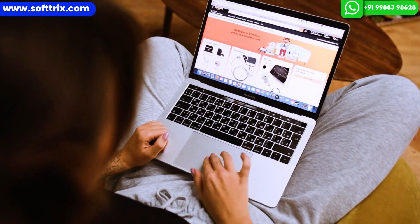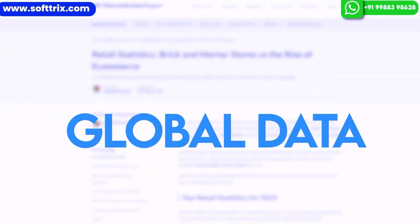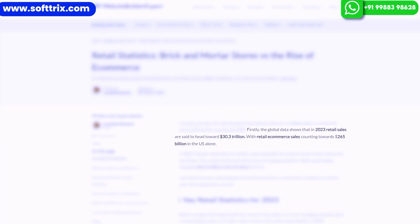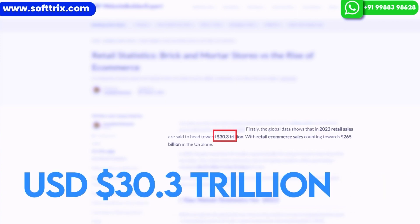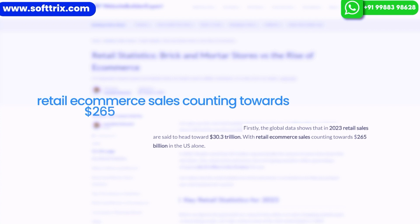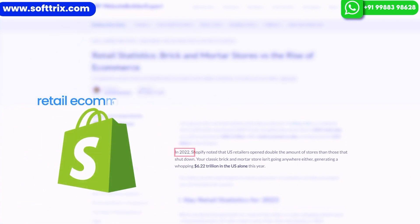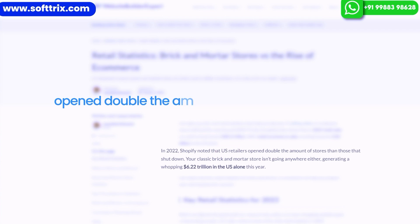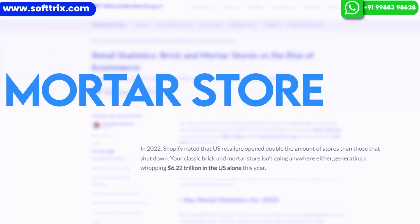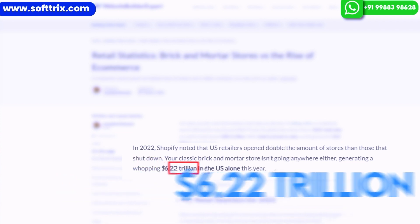Let's look at the real retail statistics that help you discover if selling online or in physical stores will lead the way beyond 2022. Global data shows that in 2023, retail sales are headed towards 30.3 trillion USD, with retail e-commerce sales counting towards 265 billion USD in the US alone. In 2022, Shopify noted that US retailers opened double the amount of stores than those that shut down, with classic brick-and-mortar stores generating a whopping 6.22 trillion in the US alone.